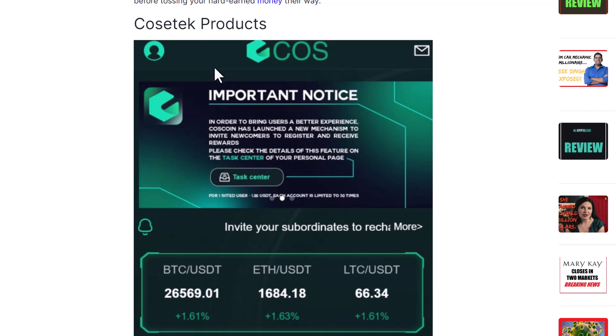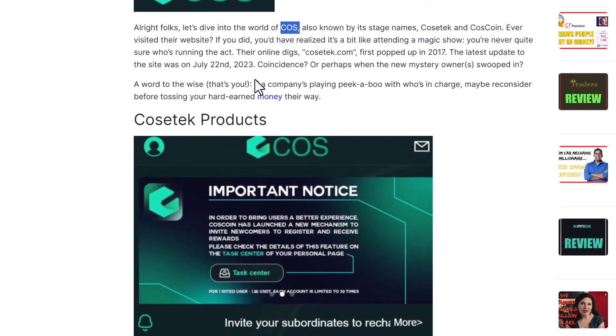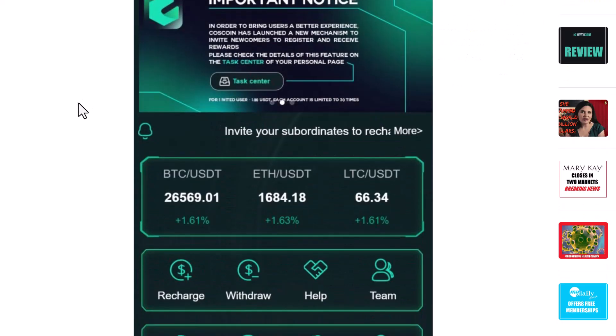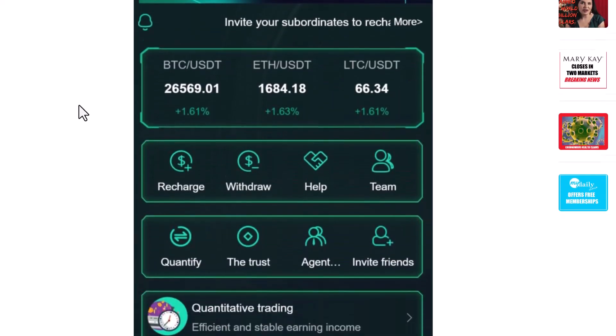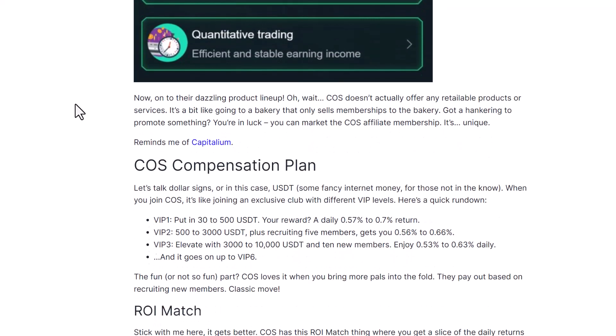I think it was just a domain someone bought and no one actually created a website on, but in July 2023 — not even just over a month ago — this popped up out of nowhere. The thing is, we don't know who runs or owns it. It's another anonymous company promising crazy returns through trading, which I don't think is really happening.